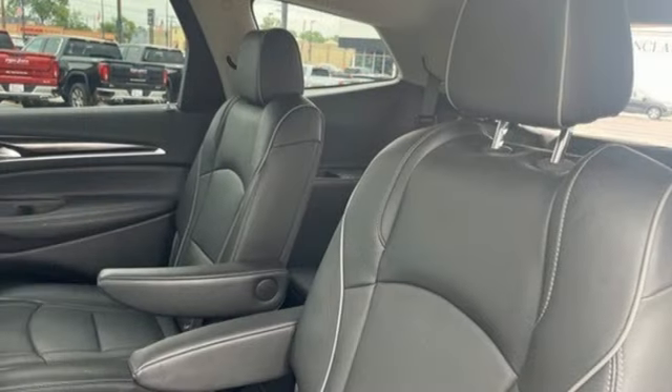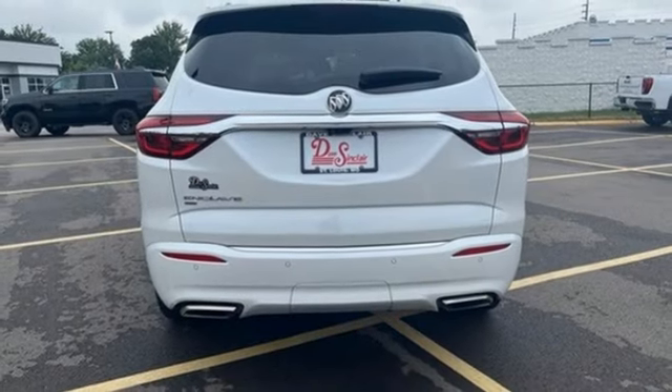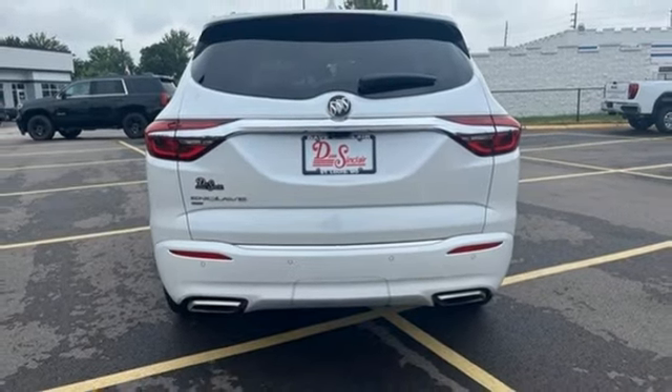Wi-Fi hotspot, streaming audio, hands-free lift gate, memory exterior door mirror settings, and heated and ventilated leather bucket seats.